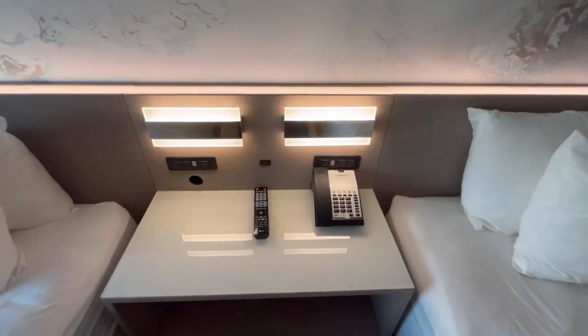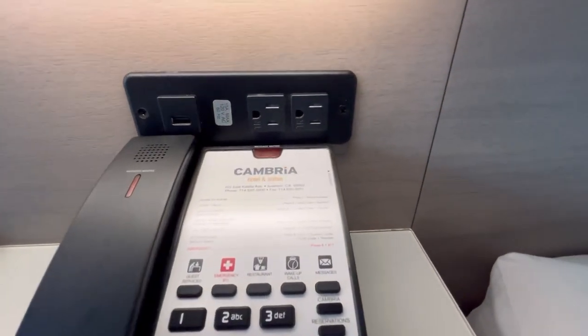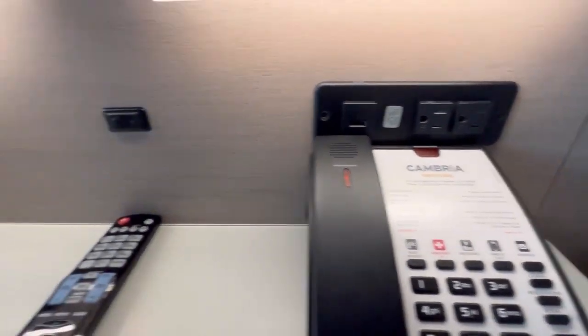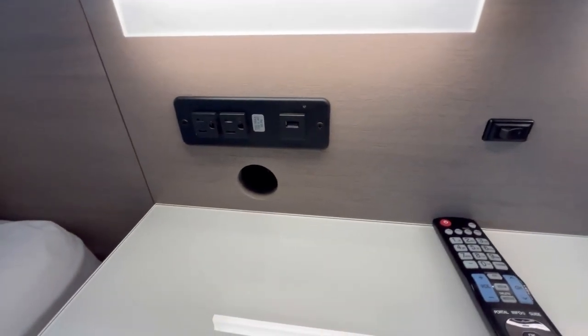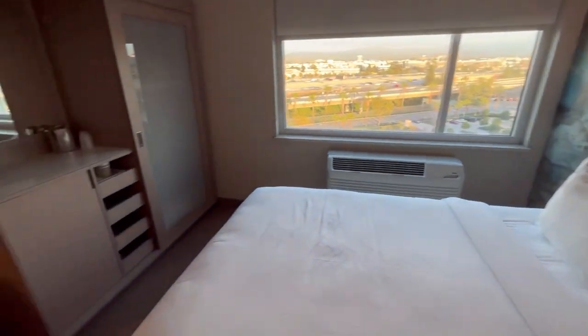What I always like when it comes to hotels is having enough outlets to charge my devices. Here we got two standard outlets and a USB. Over here, same thing, two standard outlets and a USB. There's no shortage of charging options.